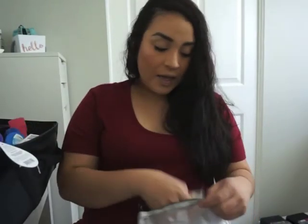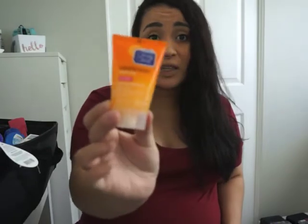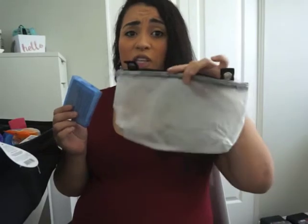Toothpaste obviously to brush your teeth with. Then I bought a face wash — just in case I want to wash my face. This one I just bought in the travel area; it's not the one I use but it's a little travel mini. And then Q-tips just to clean my ears out after I shower. All of this just fit in this little toiletry bag.